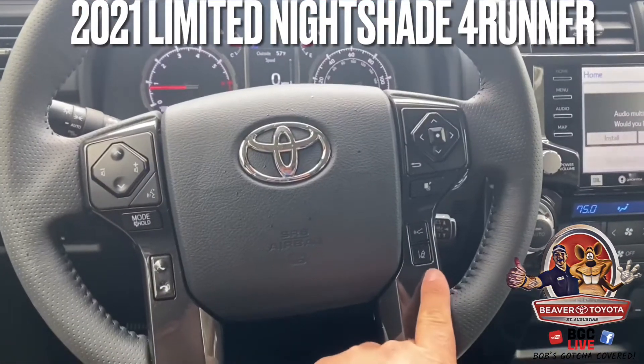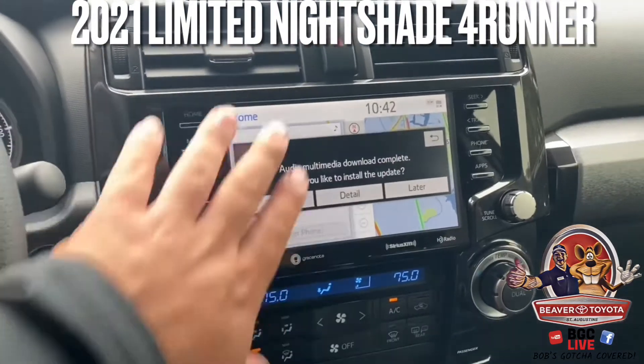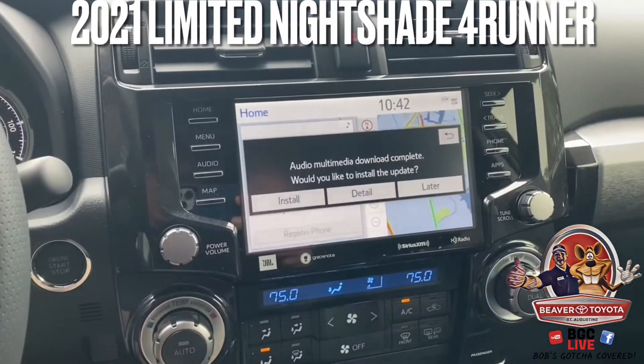Radar dynamic cruise control, lane departure alert, pre-collision system, as well as the all-new Entune Premium Audio with JBL.